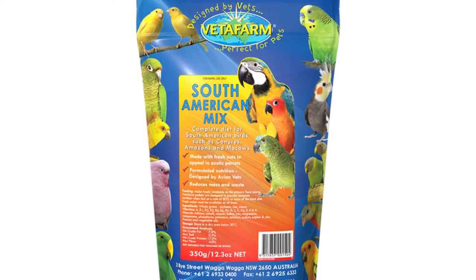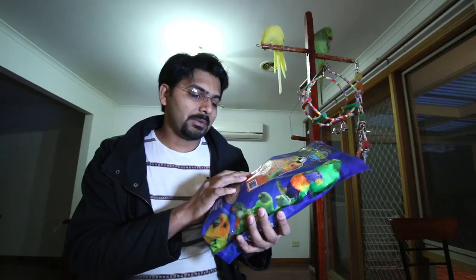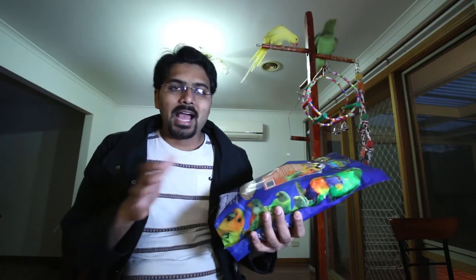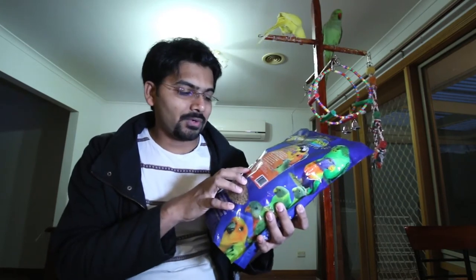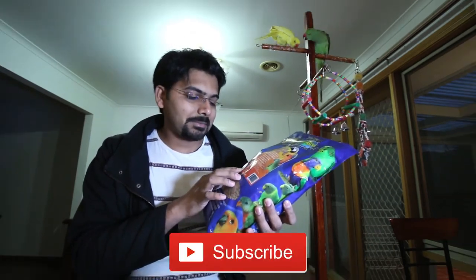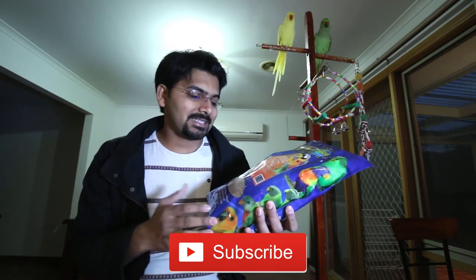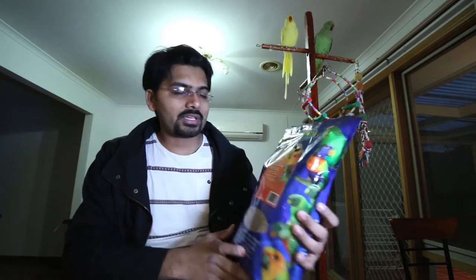Also check out the guaranteed analysis on the pellet mix — minimum crude fat, maximum salt, minimum crude protein, and maximum fibers, and in what quantity. In this pellet mix I have minimum crude fat 7%, maximum salt 0.5%, minimum crude protein 17%, and maximum fiber 4%. Quite good.